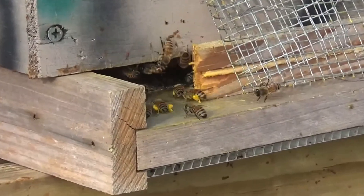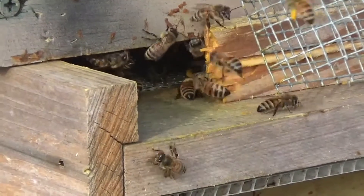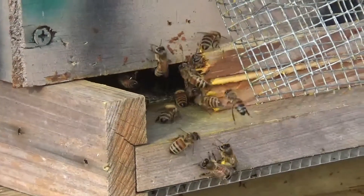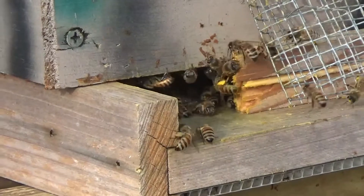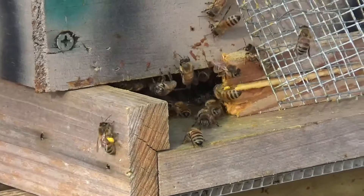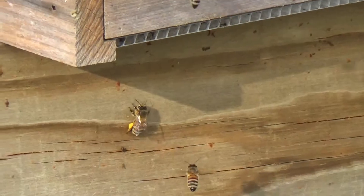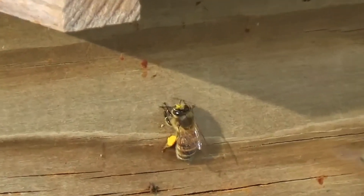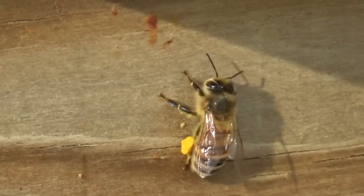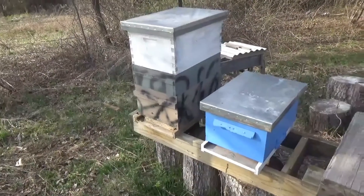I've been debating all day whether I want to open this hive up and have a look at the brood box and see how things are coming. I want to do a split pretty soon. It smells so good. But I also don't want to disturb them more than I need to. Alright, I decided I'm going to open it up and have a look.